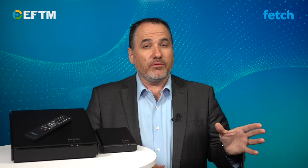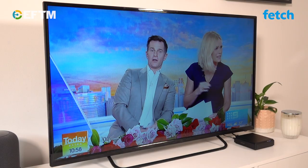Now, if you've got an antenna connection in one room but not in another, add the Fetch Mini to the other room and you can stream your free-to-air TV from the main room where your Fetch Mighty is. All that plus the Fetch app, which gives you access to all the things you need at any time, right in the palm of your hand.